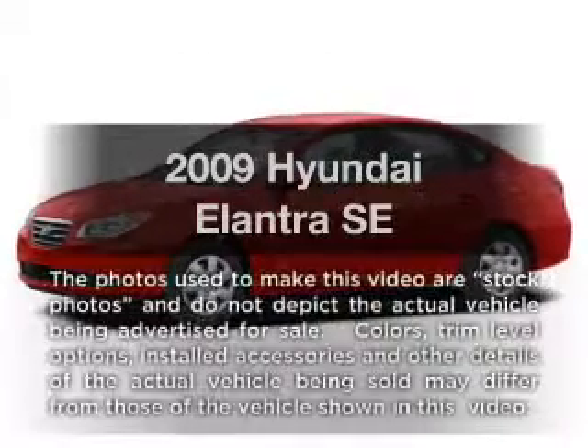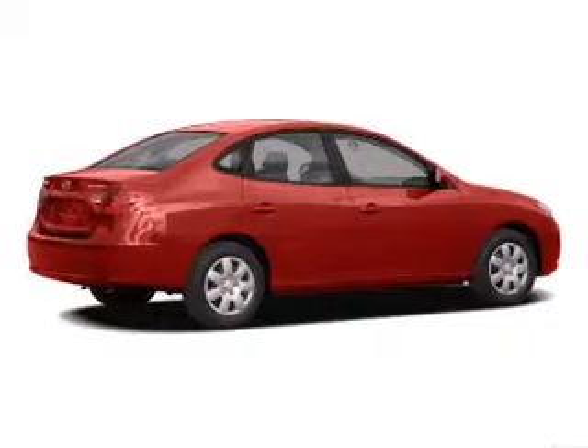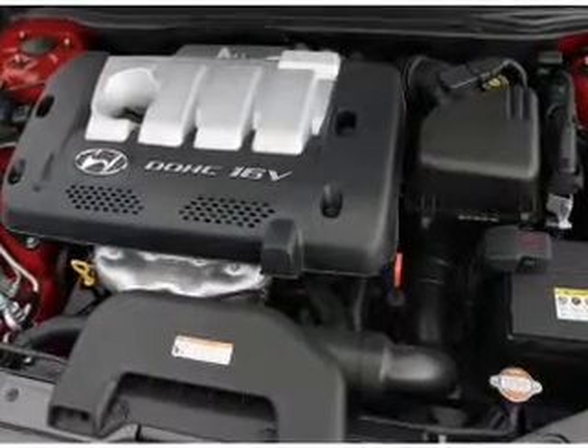Introducing the 2009 Hyundai Elantra — travel the roads in style and comfort in this great vehicle. With an efficient 4-cylinder engine, the powertrain includes front-wheel drive driven by an automatic transmission.